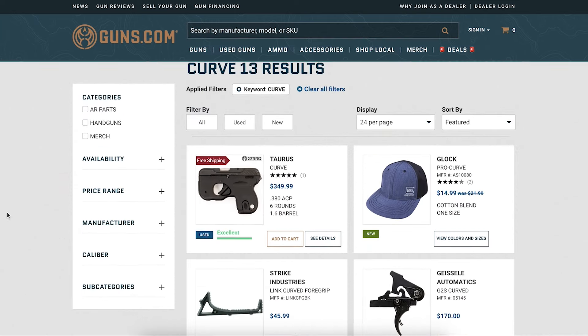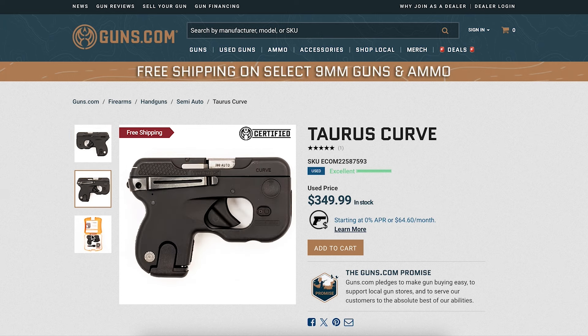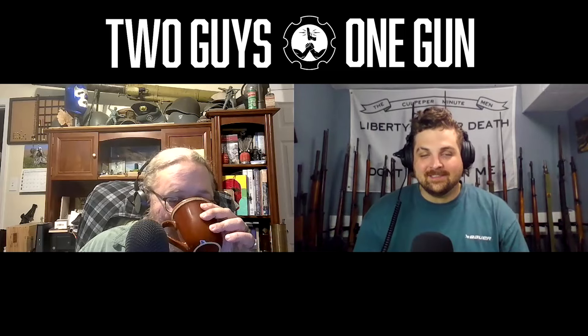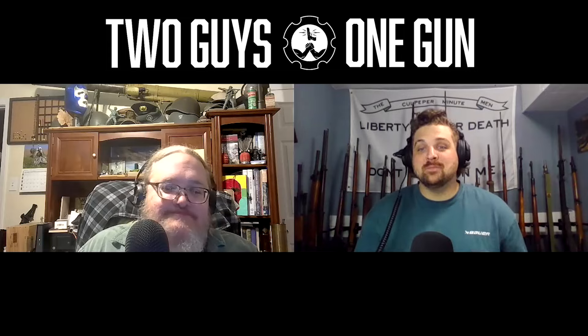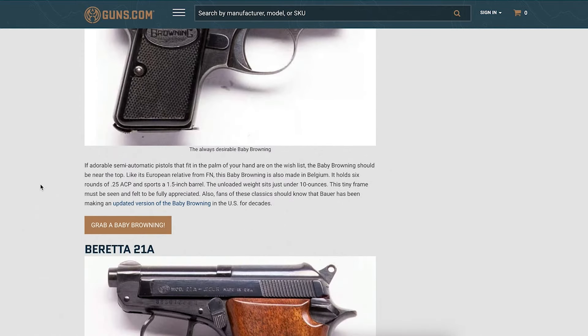My favorite pocket gun has to be the Taurus Curve. A lot of people don't know this, but the Curve will actually curve the bullet too. I remember when the Curve first came out — I was working behind the gun counter at Cabela's — and at like five yards the laser, which had no adjustment, was so far to the left. We used to joke that the Curve will curve your bullet wherever that laser's pointing.